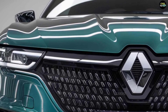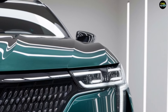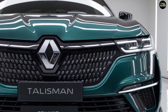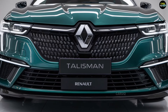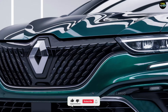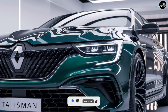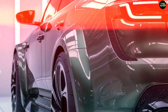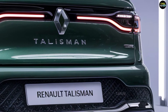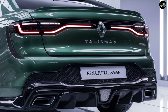The 2025 Renault Talisman boasts an elegant and modern design. Its exterior features sharp, aerodynamic lines that give the vehicle a dynamic and sophisticated appearance. The front end is dominated by a wide chrome grille and sleek LED headlights, providing a strong and confident look. The side profile is minimalist and clean, enhancing the premium feel, while the rear features stylish LED taillights and sporty exhaust outlets. Large alloy wheels and a range of striking color options complete the eye-catching look.